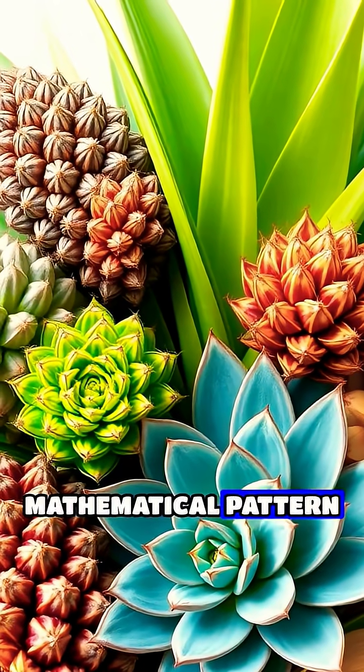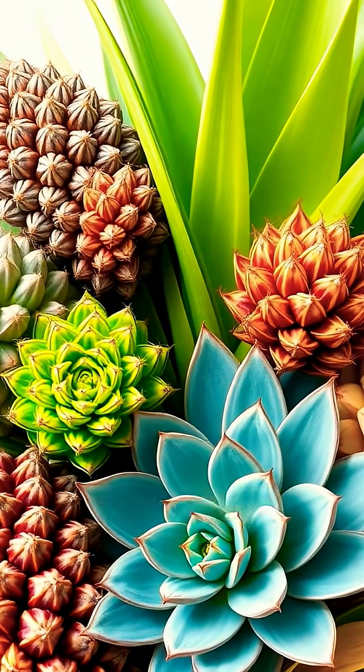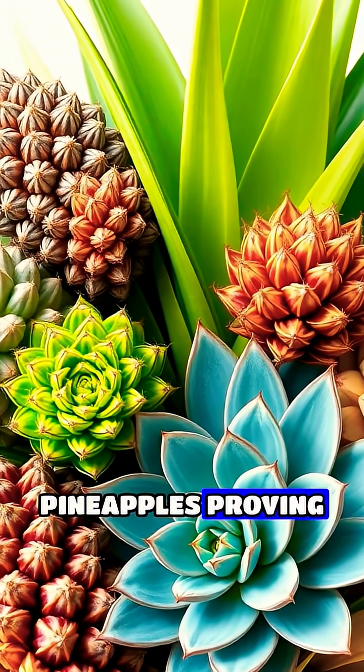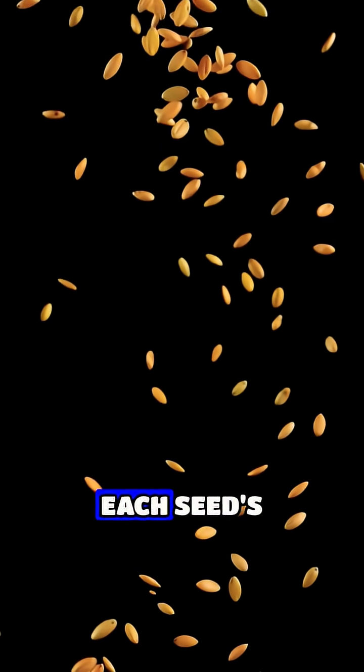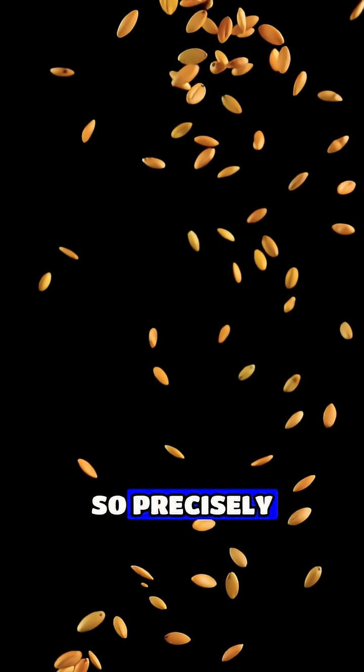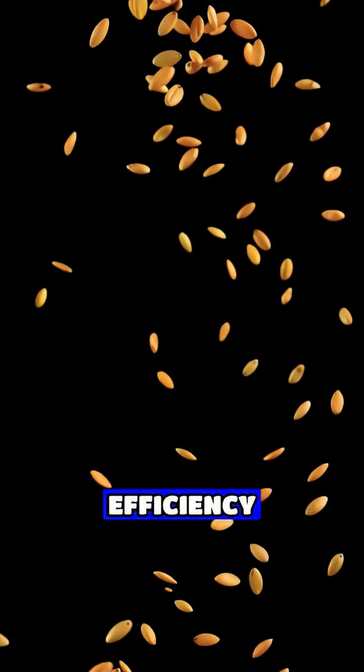This same mathematical pattern appears throughout nature, from pine cones to pineapples, proving that mathematics is truly the language of the natural world. Each seed's position is so precisely calculated that it allows for optimal exposure to sunlight and maximum packing efficiency.